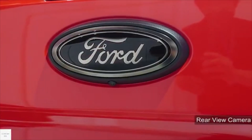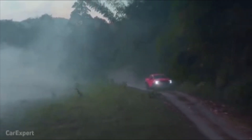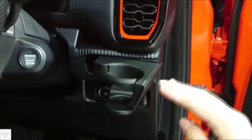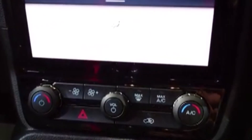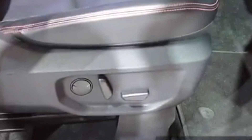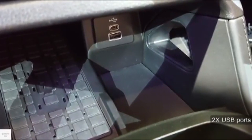It also has a rear view camera and automatic headlights with adaptive front lighting and auto high beam. It has a push start button along with the driver's cup holders. It has a 10-way power adjustable driver's seat, custom black seats, and a 12-volt power outlet.